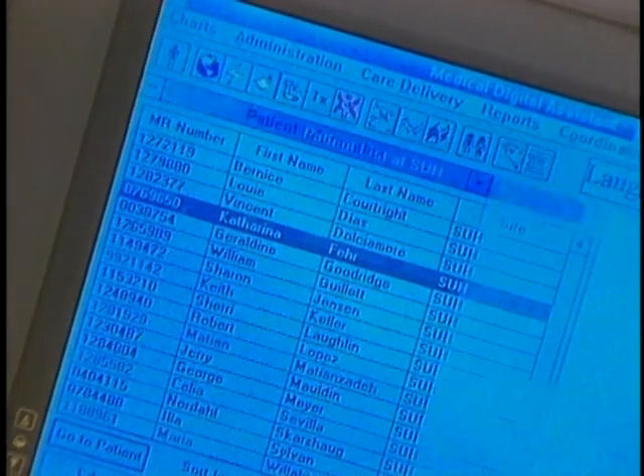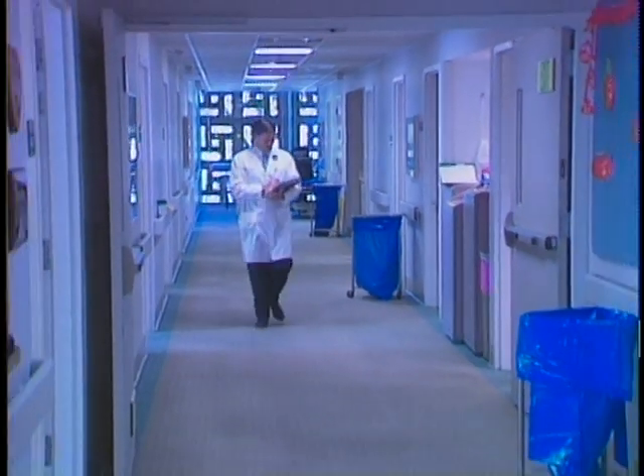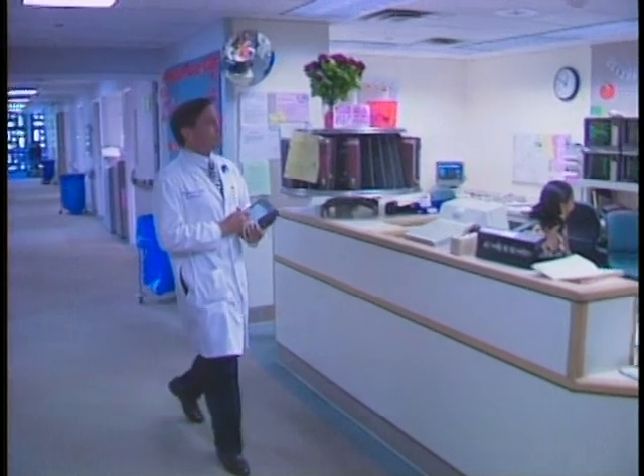The medical digital assistant uses entry forms familiar to any MD. Applications are installed on a Toshiba portable with only a touch screen for input. The unit sends and receives data wirelessly through a Windows NT network server. The Stanford Clinic has collected information on over 2,000 patients based on real clinical data and archived it for future reference. For the Computer Chronicles, I'm Giles Bateman.